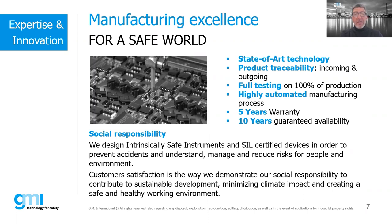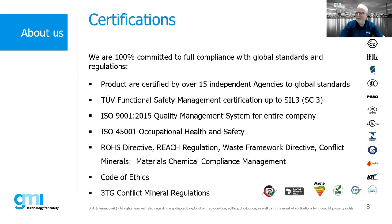Because we make safety products for the safety industry — products that make your plant and our world safer — we use state-of-the-art technology, 100% traceability, and 100% testing. Every single item coming out of our factory is fully tested. We offer a 5-year warranty and a 10-year guarantee of availability. Our words are backed up by certifications — over 15 independent agencies, two functional safety management certifications to SIL 3, ISO 9001, and others.